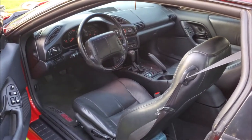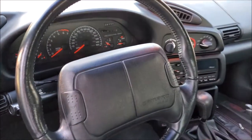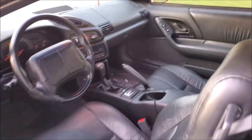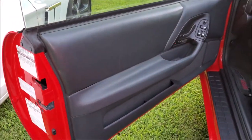Let's check out the interior — just super clean, just an amazing time capsule. The Bose stereo still bumps really good. It sounds so good, I'd say it sounds as good as the Vette's, to be honest.